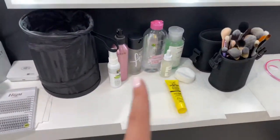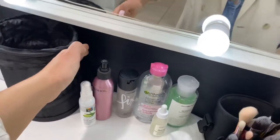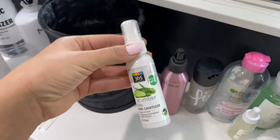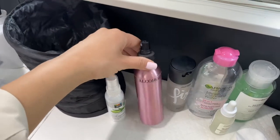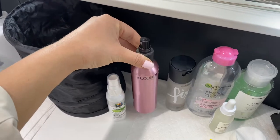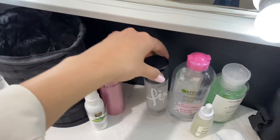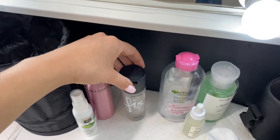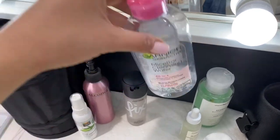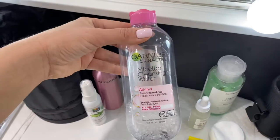Then I have the skin prep section here. I have my hand sanitizer because this one smells really, really good, so your hands smell nice when you're near the client. Then I have some alcohol here for just disinfecting. I have some Fix Plus from MAC — I spray this sometimes on the skin beforehand. I have this micellar water to cleanse the skin on the client beforehand.